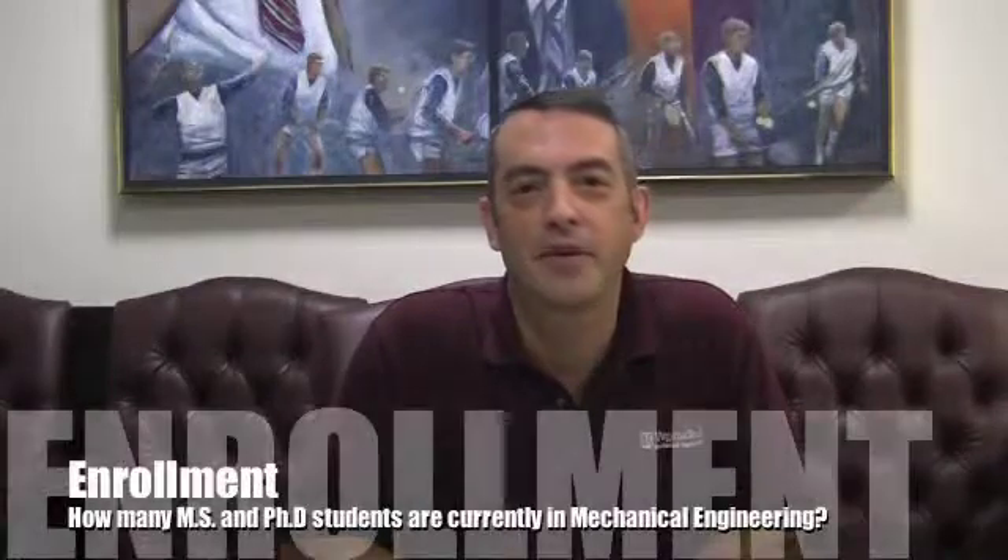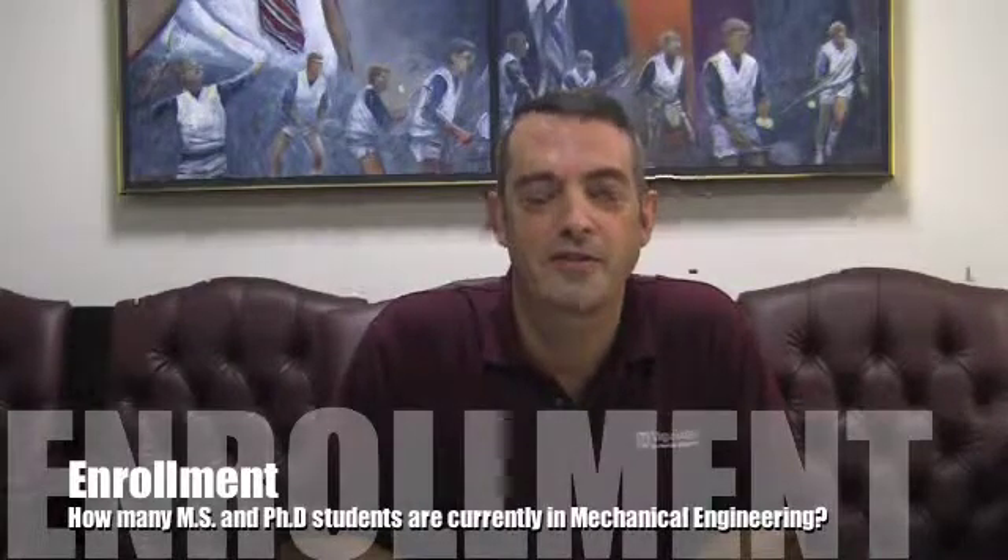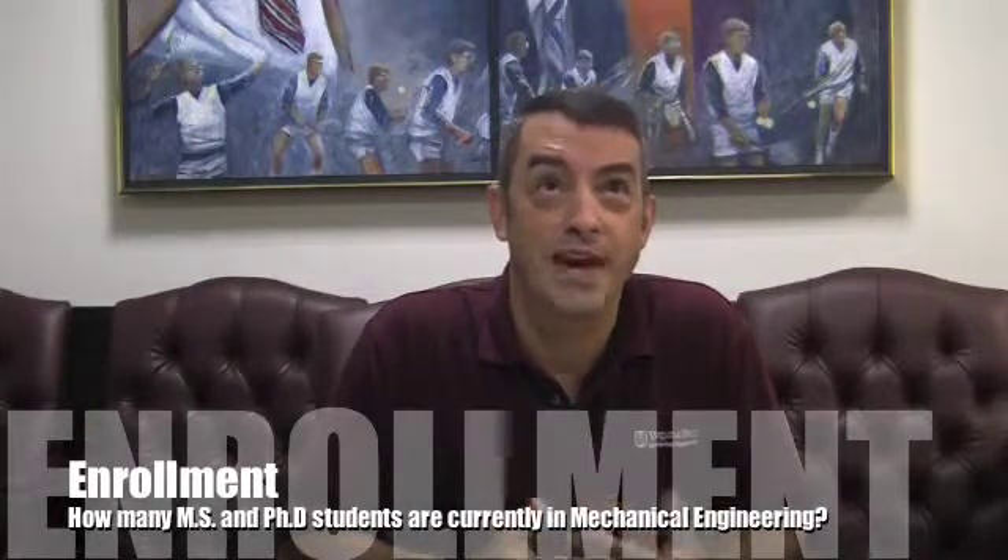My name is Dr. Michael Rohn. I'm the Associate Department Head for Graduate Studies in the Mechanical Engineering Department here at Virginia Tech. We have about 300 graduate students, split half-half with MS and PhD students.